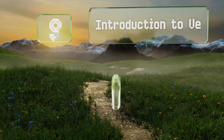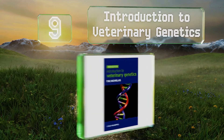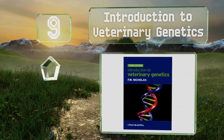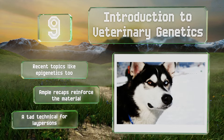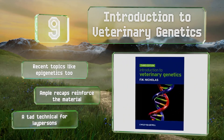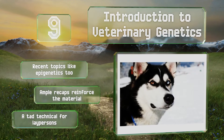At number 9, Introduction to Veterinary Genetics is one of the few out there written specifically for animal science students, though it would prove quite useful for breeders too, since it provides guidance on inheritance, chromosomal aberrations, and cosmetic characteristics. It covers recent topics like epigenetics too, and ample recaps reinforce the material, but it is a tad technical for laypersons.